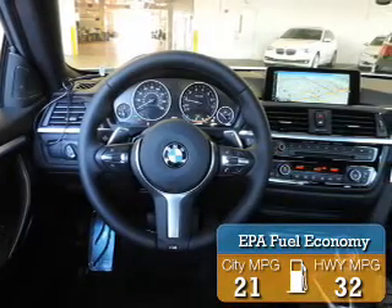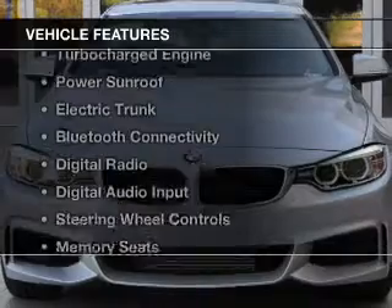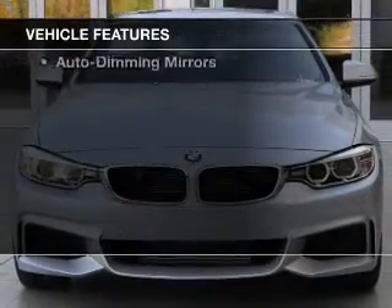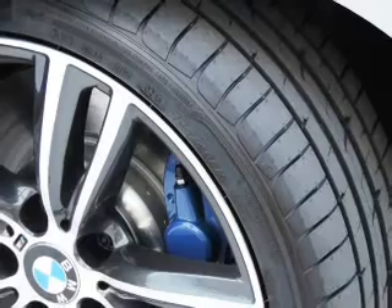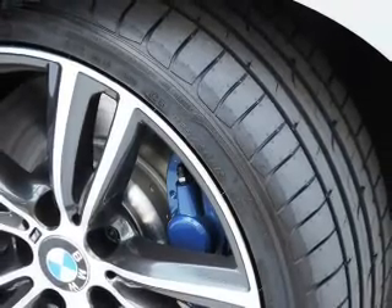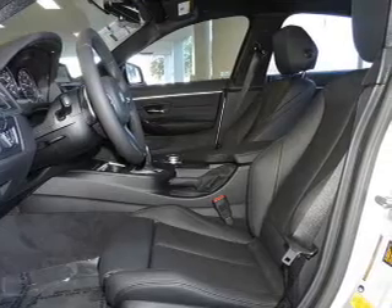Great fuel efficiency saves you money by requiring fewer trips to the gas station. The features include a turbocharger, a power sunroof, electric trunk, Bluetooth connectivity, digital radio, digital audio input, steering wheel controls, memory seats, and aluminum rims.